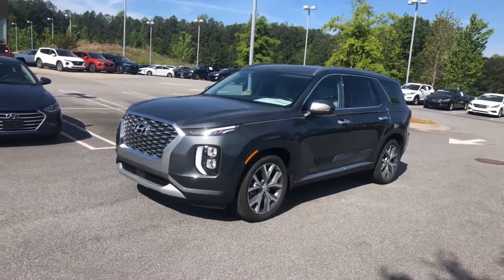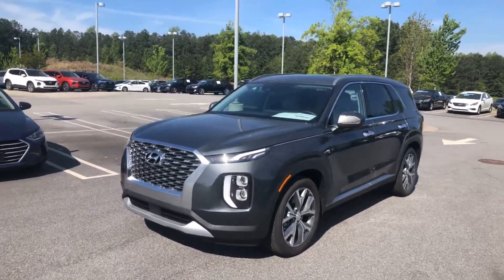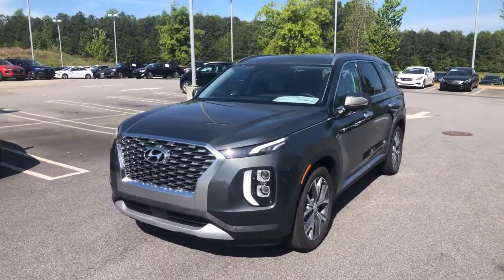Hey, good morning Danny, it's Marquise Williams here at Nally Hyundai. Just want to show you a quick video of the 2020 Hyundai Palisade that you were interested in. This is the SEL trim level with all-wheel drive.